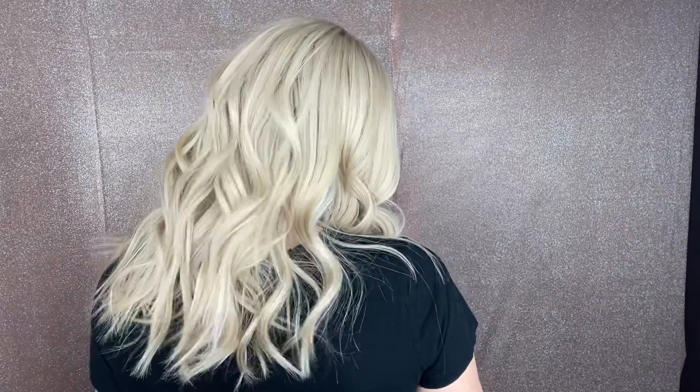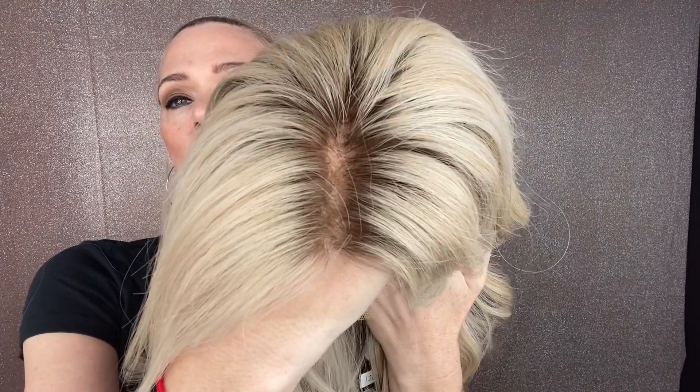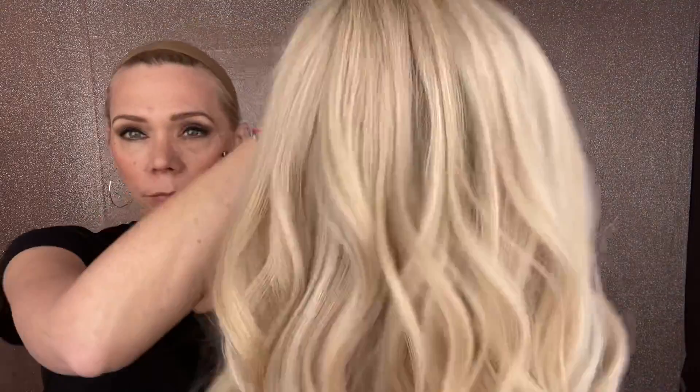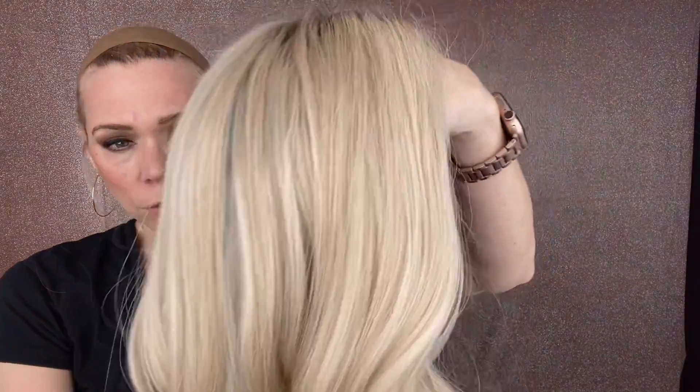The highlights in this have some that are slightly warm and some that are more of a cooler tone blonde, so it's kind of a neutral, nice soft blonde mix. The rooting is very soft and very subtle. You can still see there's some warmth in this one.